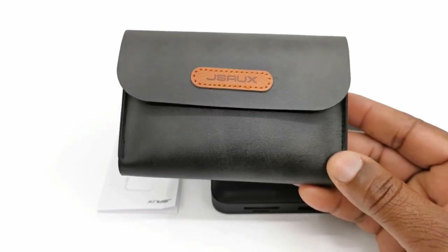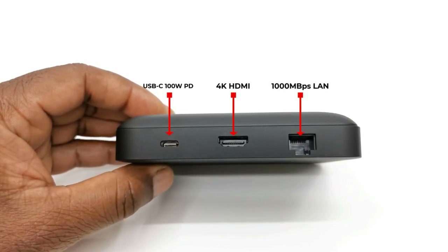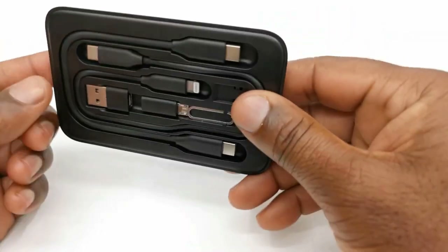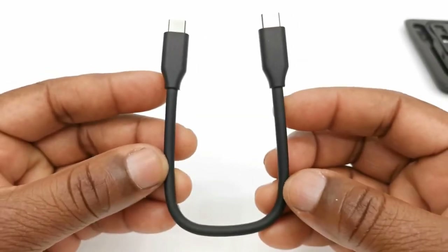Gamers may also be interested in the Omni 2 modular storage container by Fable Forge Gaming and Fantasy Designs, which can be used to store miniatures, board games, and memorabilia.